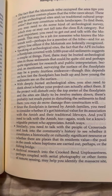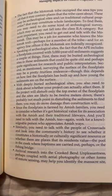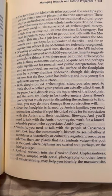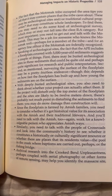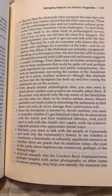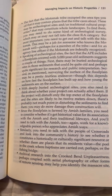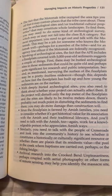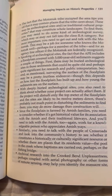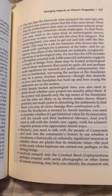Surveying the surface of the floodplain may be a pretty fruitless endeavor, though this depends on how fast the floodplain has built up and how young the sediments are on the surface. With deeply buried archaeological sites, you also need to think about whether your project can actually affect them. If the project will disturb only the top meter of the floodplain and the sites are likely to be 12 meters down, there's probably not much point in disturbing the sediments to find them — you may do more damage than construction will. Since the floodplain is farmed by Amish families, you need to consider whether it's got historical value for its association with the Amish and their traditional life ways, and you'll need to talk with the Amish too.